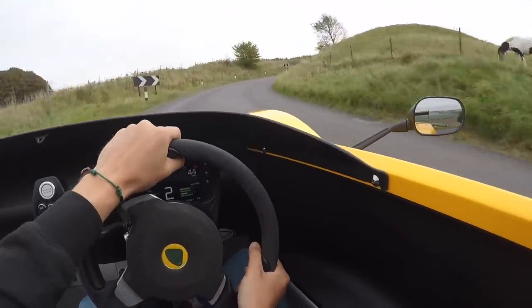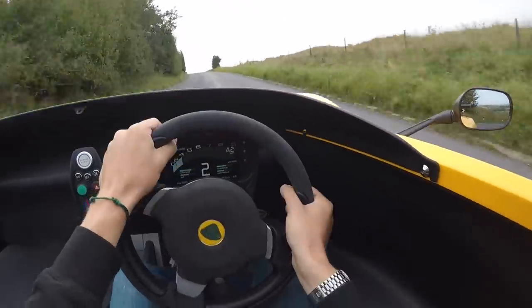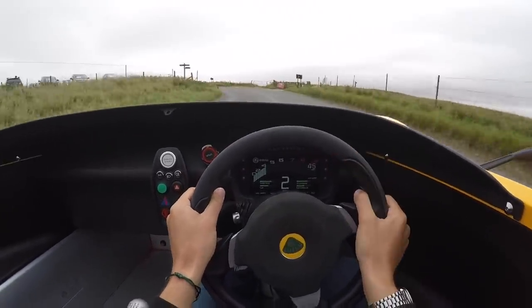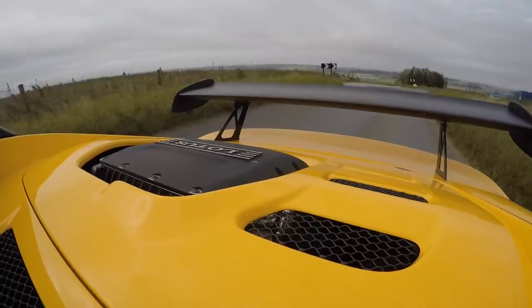I came off the power and the back started to rotate slightly. I mean, I know the thing's got downforce, but it needs more. This is just so insane.